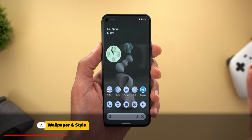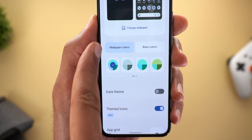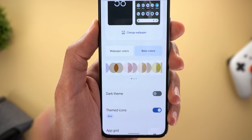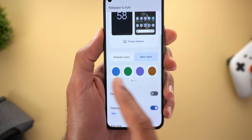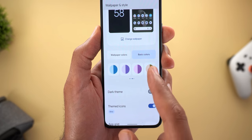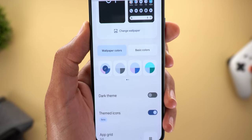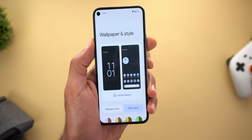Those are all the changes under the home screen and app drawer, but when we go to the Wallpaper and Style app, we now have tons of colors to choose from. Under Wallpaper Colors there are three pagination dots showing 12 different palettes. Under Basic Colors there are four pages, and we now have what's called dual colors — not just a single color like before. Keep in mind the number of palettes and colors is not fixed; it varies depending on your wallpaper.